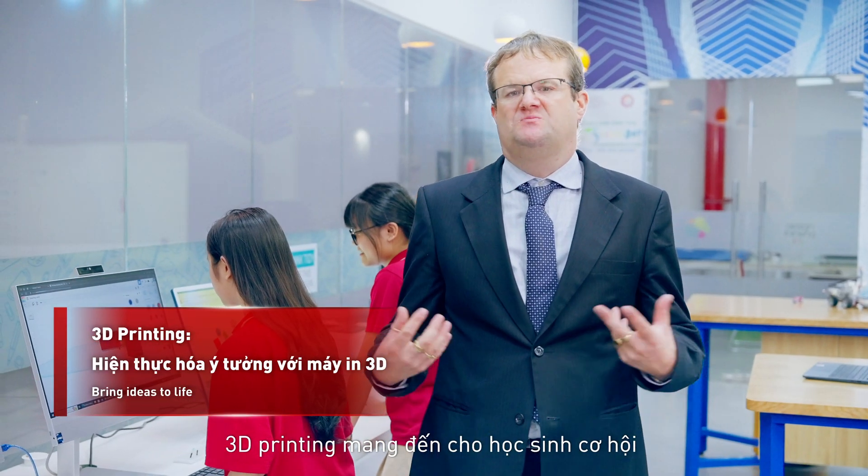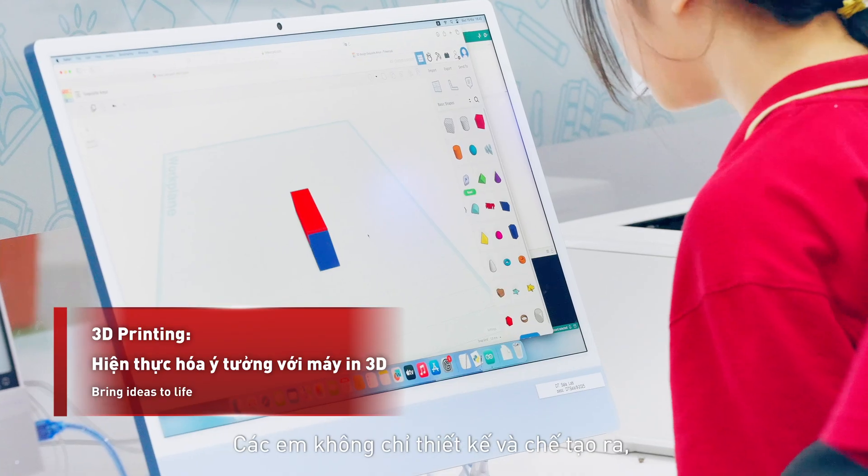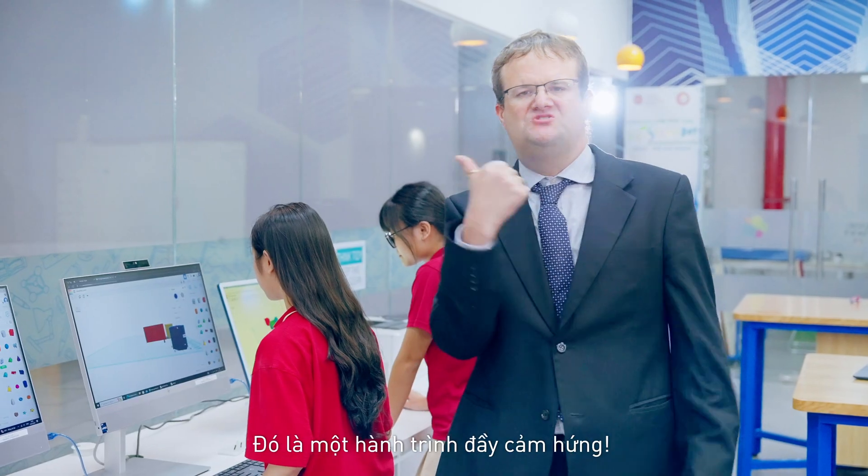The 3D printer allows students to bring their ideas to life. They design, they create, they innovate. It's truly inspiring.